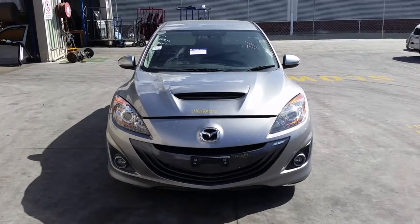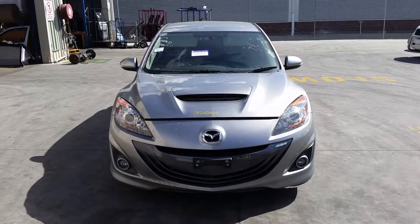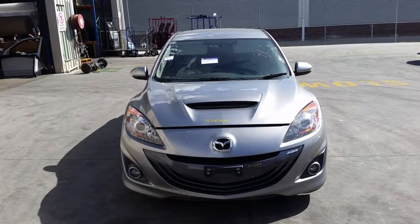Hi, this is Chris from Total Parts Plus, 29 Metal Way, Koopas Plains. Our phone number is 07 3848 1382. Today we have a 2009 BL Mazda MPS hatch, stock reference number 4027.